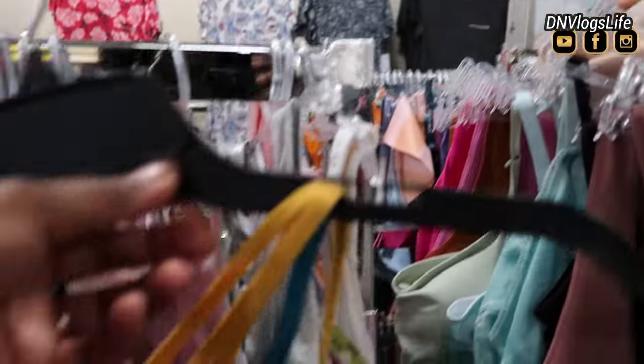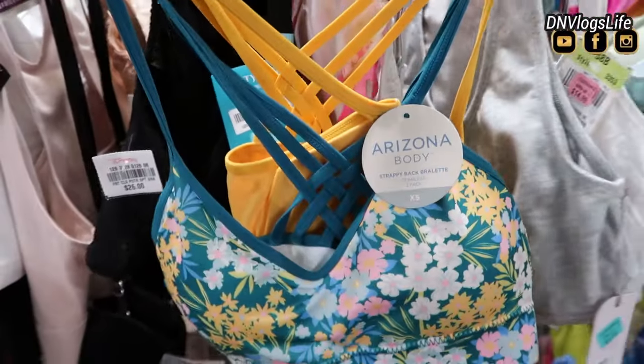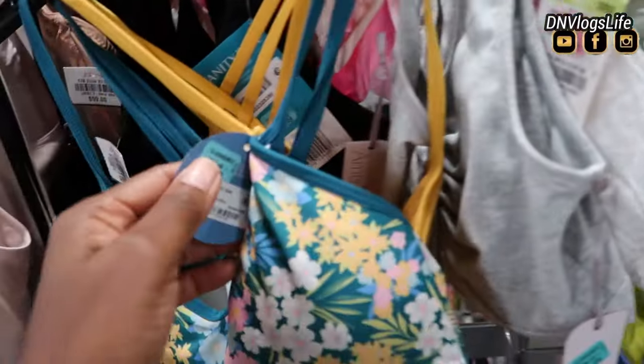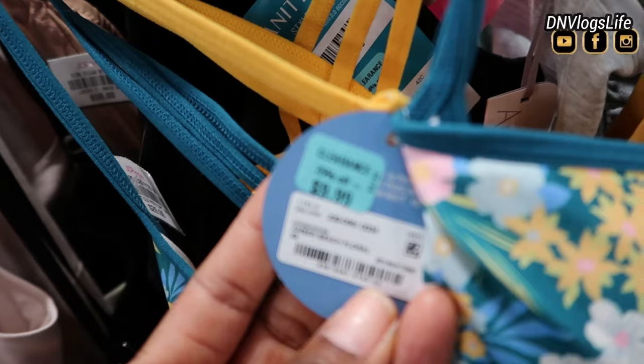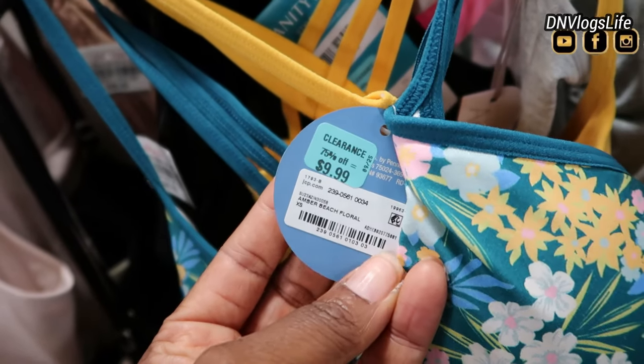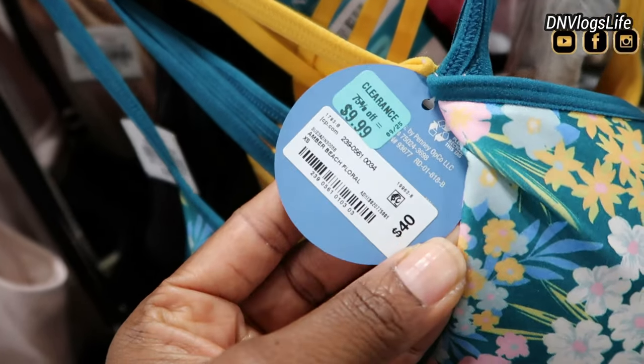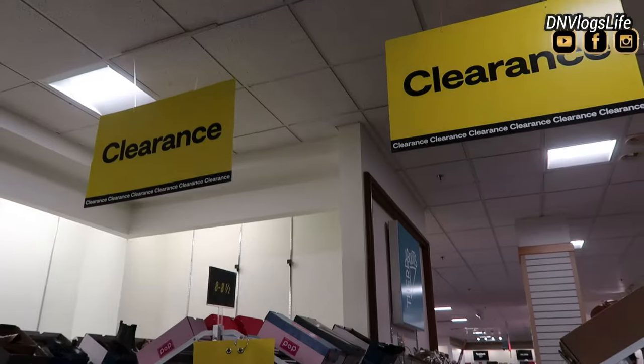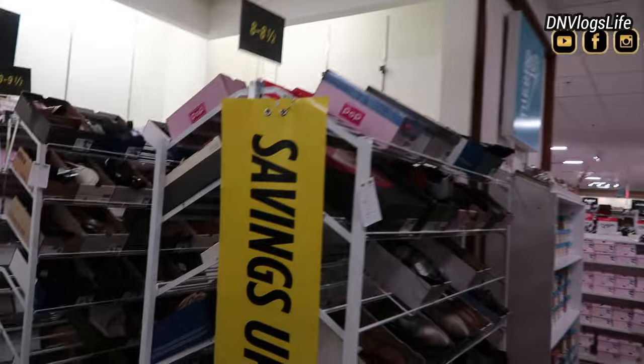The clearance items are up to 80% off. They also had this dual brazillette which can also work as a sport bra, and this one is two for $9.99. Normally one of these is $40 — so you're getting two for $9.99.